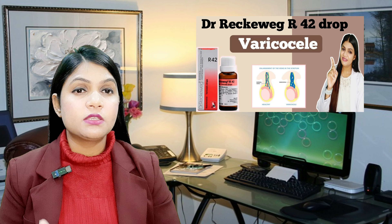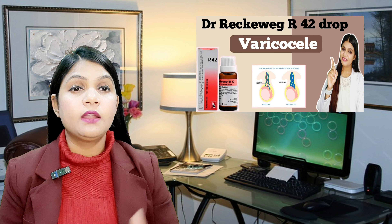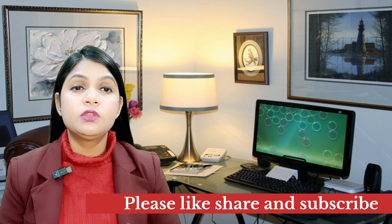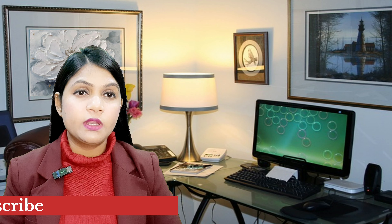Before talking about Dr. Reckeweg's R42 drops, let's talk in summary about what is varicocele. I have already explained what is varicocele, its symptoms, and its causes in a separate video which you can check. In this video I will tell you in short what varicocele is, because you need to understand it before using this medicine.